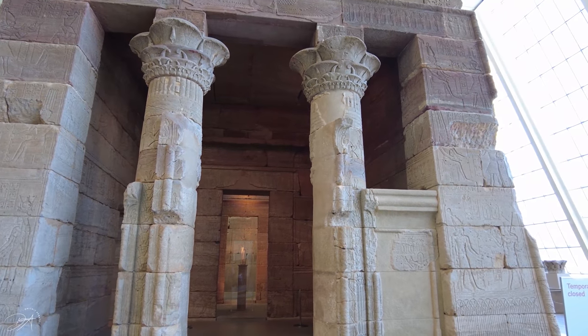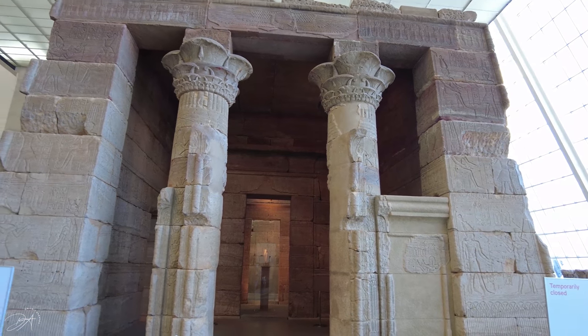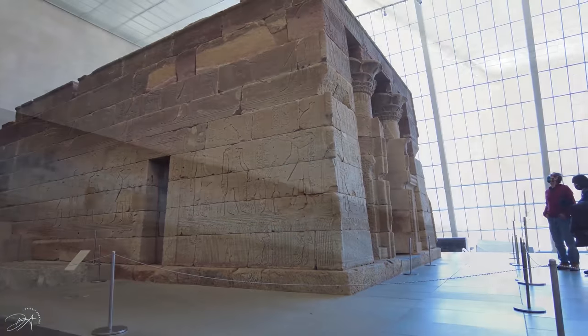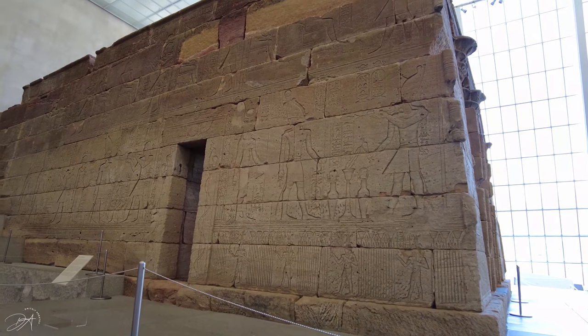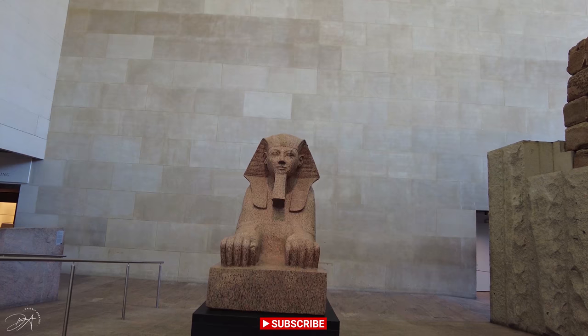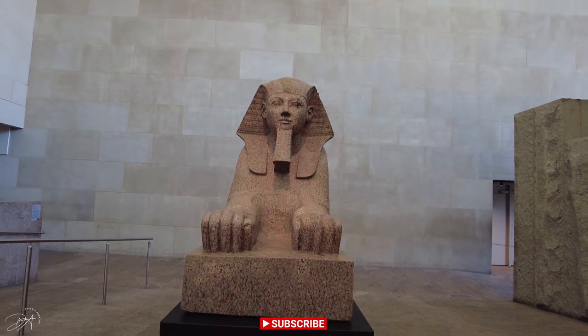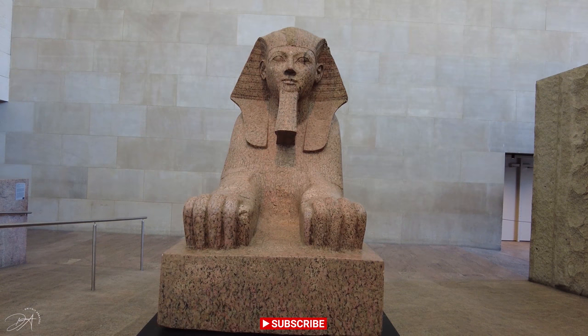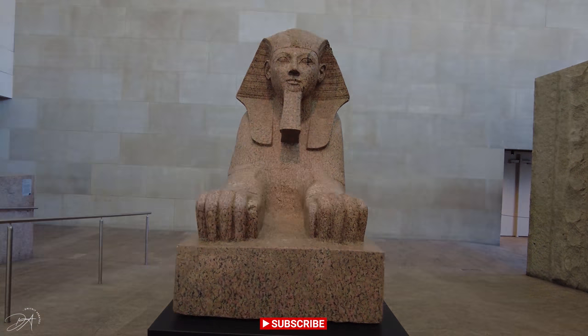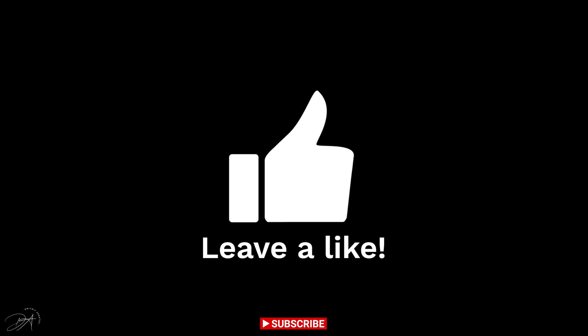Well guys, I hope you liked this walkthrough of the Metropolitan Museum of Art. Please remember that this is only a little part of this museum and it has much more to offer. Please don't forget to like and subscribe, and I'll see you later — have a nice one.